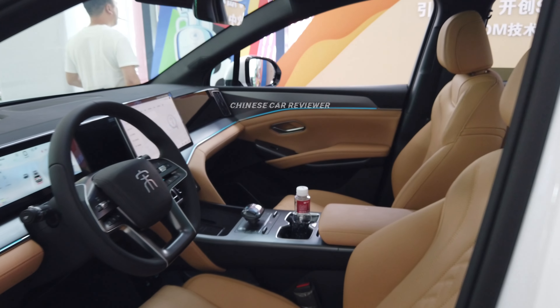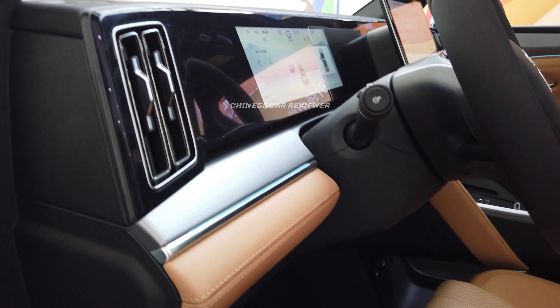These are all pop-up door handles. I love the interior of the Song L EV and DMI — both are amazing.